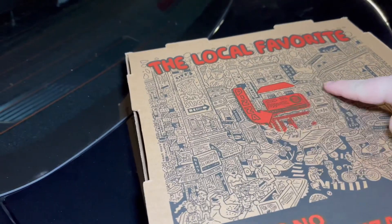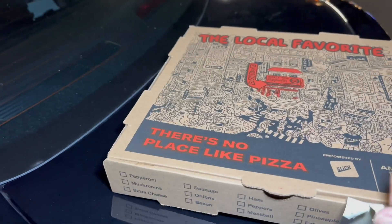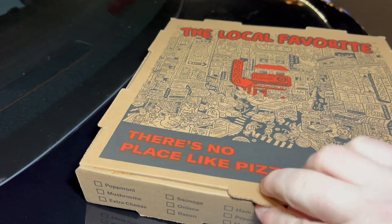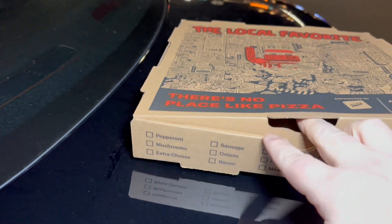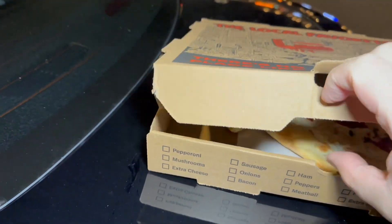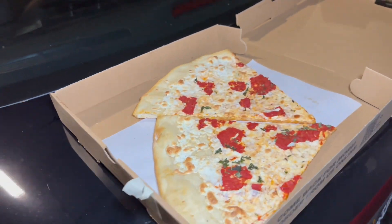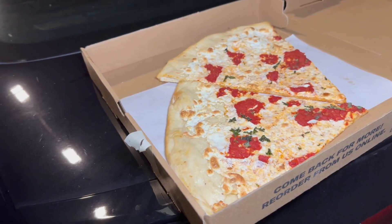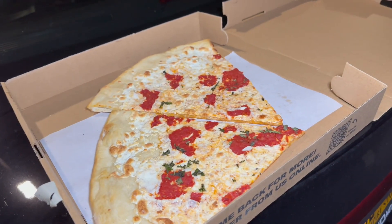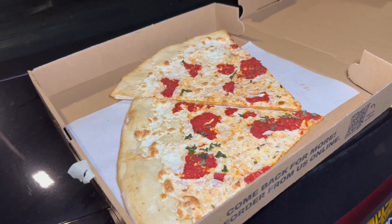Guys, the local favorite. I love these boxes — a lot of unknown pizzerias carry these boxes because you don't have to be on the pizza show to make good pizza. There's a lot of places out there under the radar making good pizza. We gotta taste it. It looks okay, let's taste this thing.